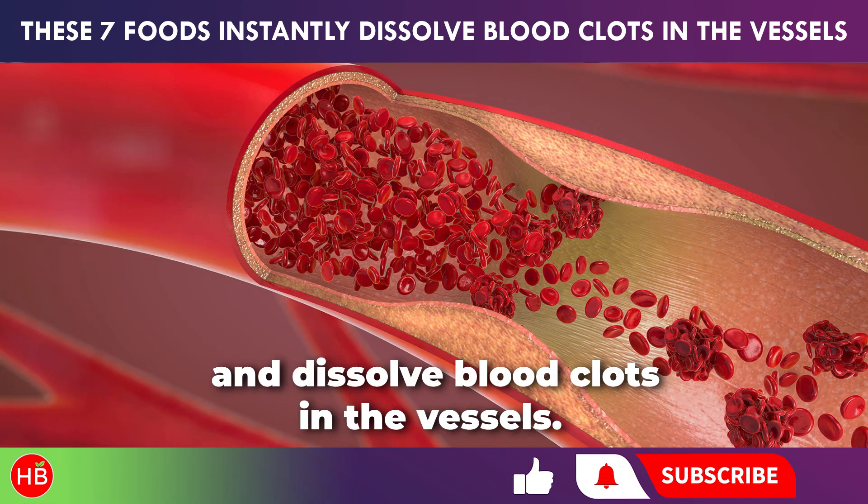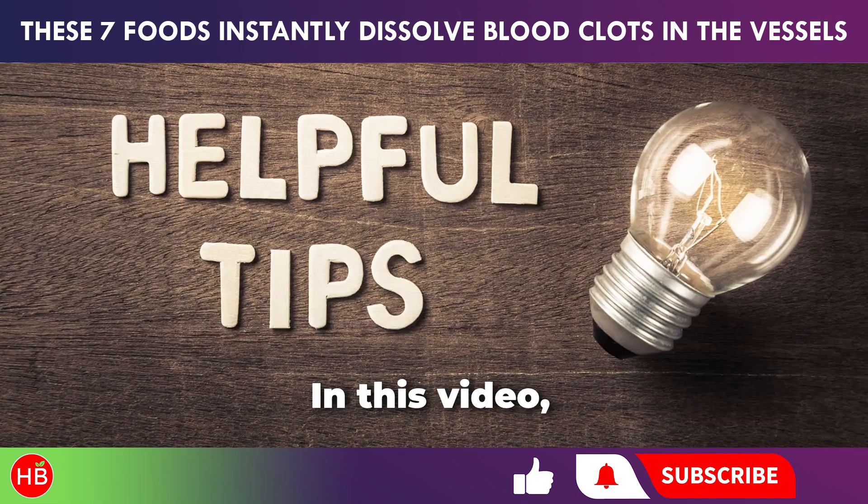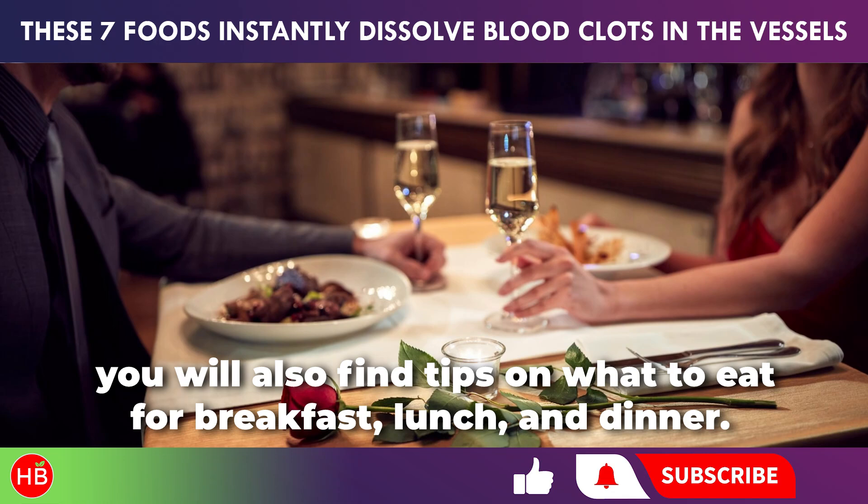Today we'll talk about foods that help prevent and dissolve blood clots in the vessels. In this video, you will also find tips on what to eat for breakfast, lunch, and dinner.